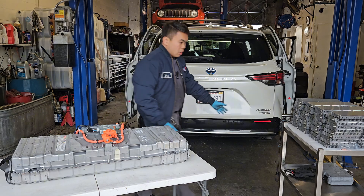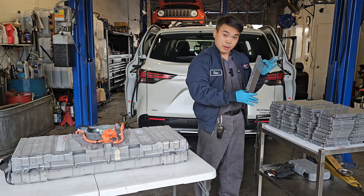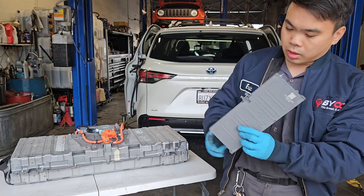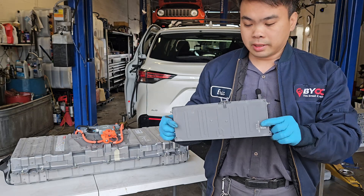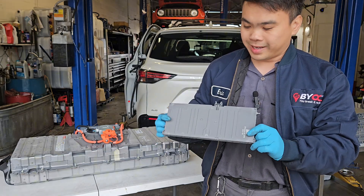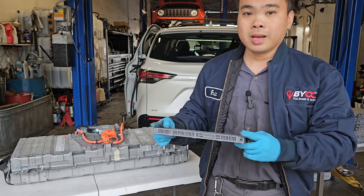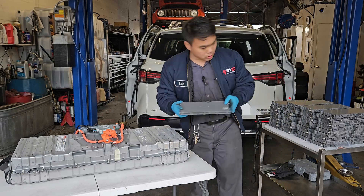Here are our new lithium-ion upgraded batteries. These are our own developed batteries, and they are going to be giving us more power, more density, and should technically give us more gasoline mileage as well.